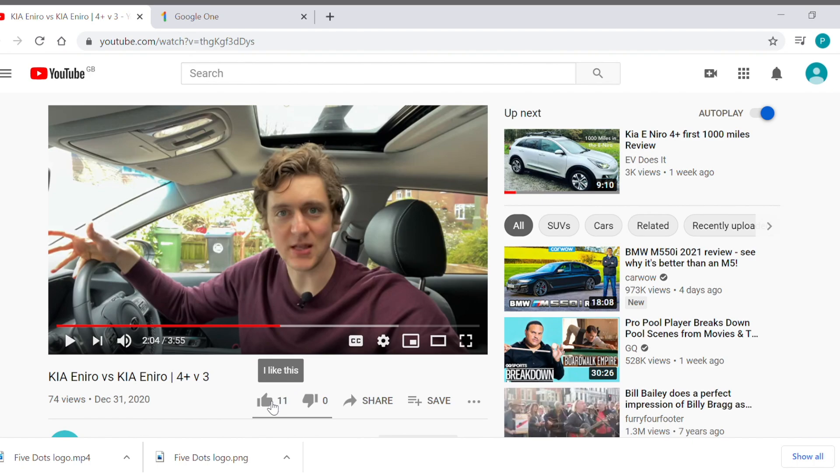If you've got any questions remaining about electric car charging, drop them in the comments below, and please give the video a thumbs up if you found it useful. You can also subscribe to the channel 'EV Does It' and check out some of my other videos for more in-depth analysis on electric car options. Thanks for watching, happy charging, and see you next time.